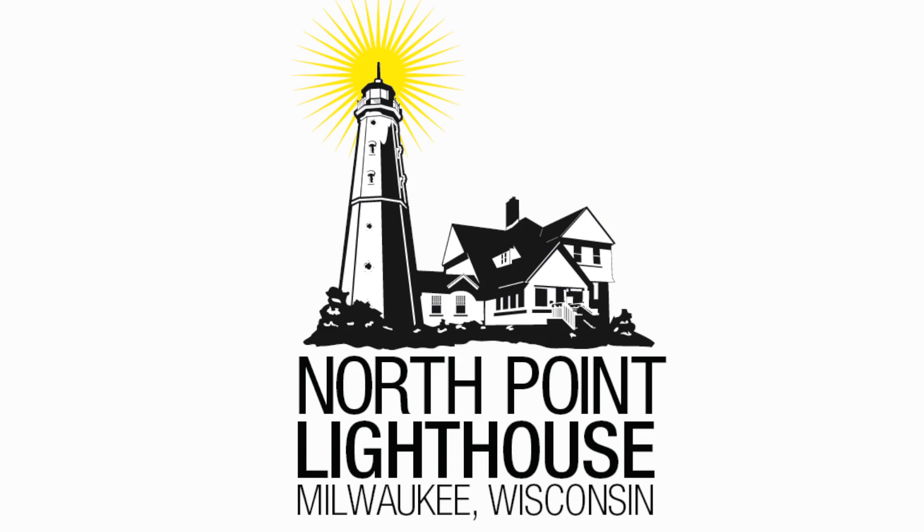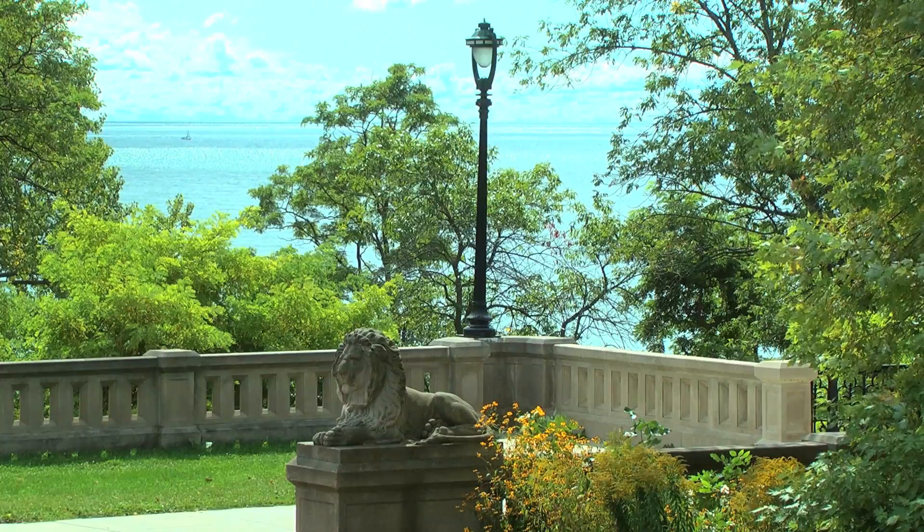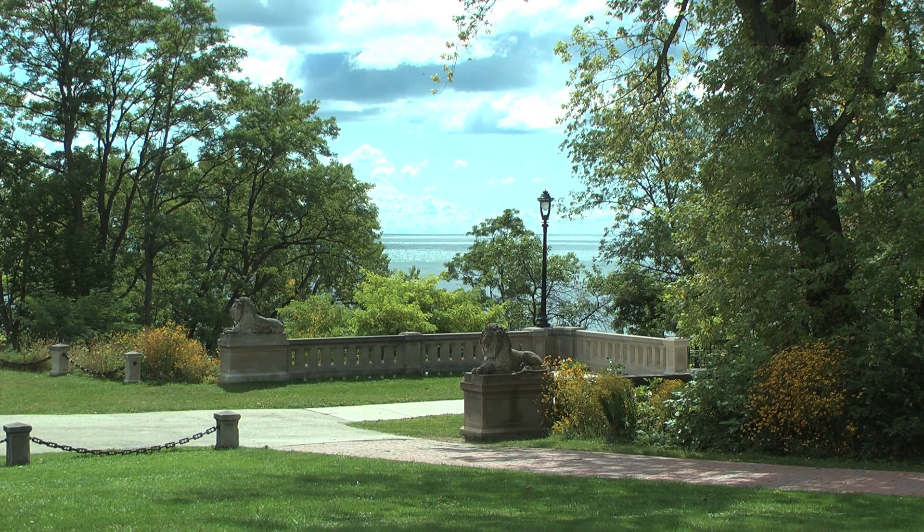The North Point Lighthouse has been located there since 1888. We're here on the bluff. The water that comes from the top goes down. We're about a football field, maybe 150 yards from the lake directly out from us.